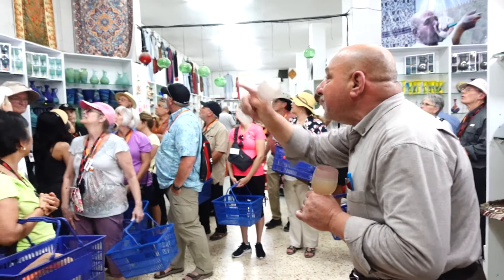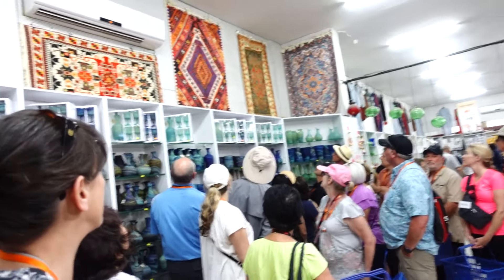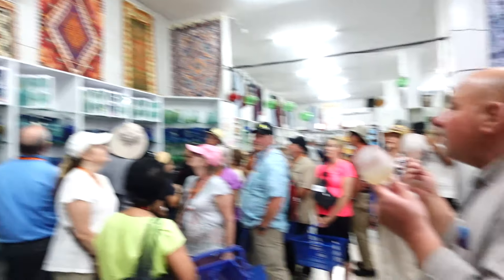Look at the wall please — we have a big selection of silk carpets. You can start browsing.